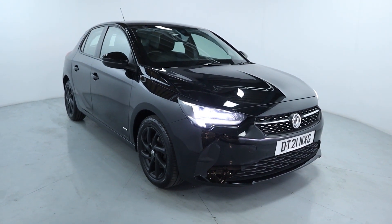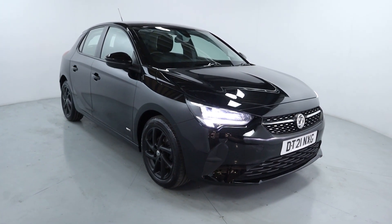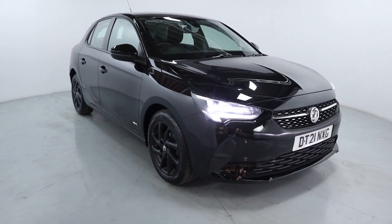Welcome to LMC. Today I'll take a look at this Vauxhall Corsa SE Premium. It's got a 1.2 litre petrol engine with an automatic gearbox and is on 44,736 miles.